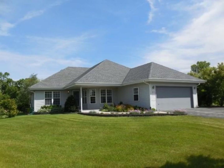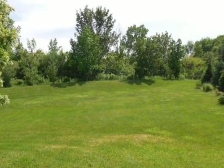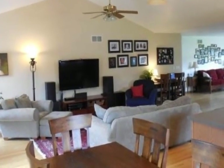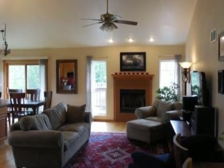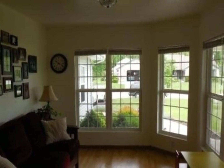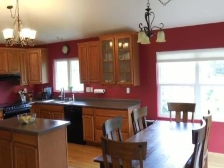Beautiful open concept home on over an acre. Large kitchen with a pantry, appliances, hardwood flooring, and an island. Great kitchen and family room set up for entertaining. Extra room for office with french doors open to living area. Master bedroom features a walk-in closet and patio doors leading to the backyard. Fantastic ceramic tile shower in the master bath and pretty granite make this bathroom to die for, with privacy and a huge side yard for many activities.